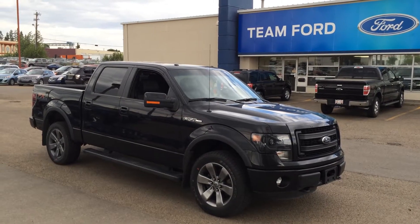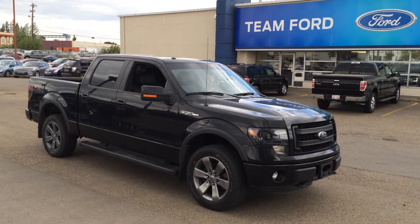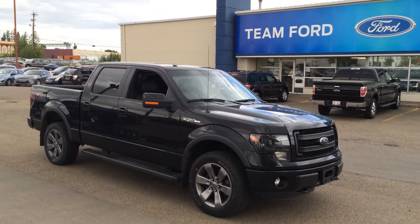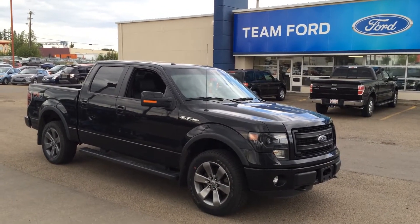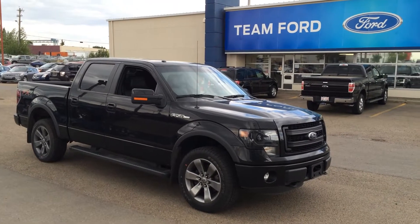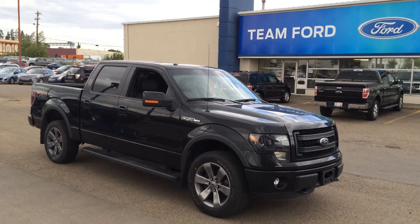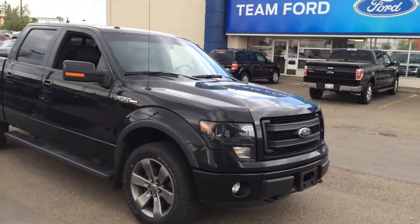Hey, this is Rocky at Go Auto's Team Ford in Edmonton, Alberta, just shooting a little video presentation today on our quality pre-owned 2013 FX4 Luxury. Just going to touch briefly on some key exterior features with you, then jump on the inside and show you some of the cool options that come standard on this luxury half-ton pickup truck.